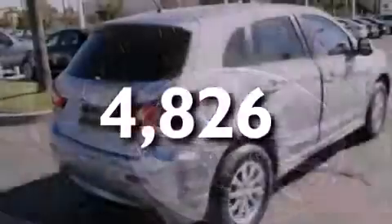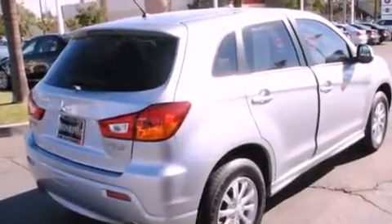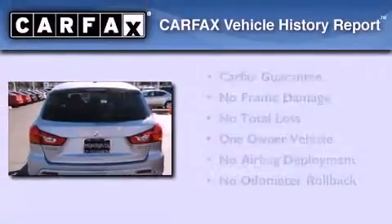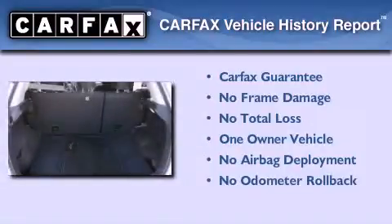With an EPA estimated rating of 31 miles per gallon on the highway, its fuel efficiency will save you time and money. This Mitsubishi has had only one owner and it qualifies for the Carfax Buy Back Guarantee.